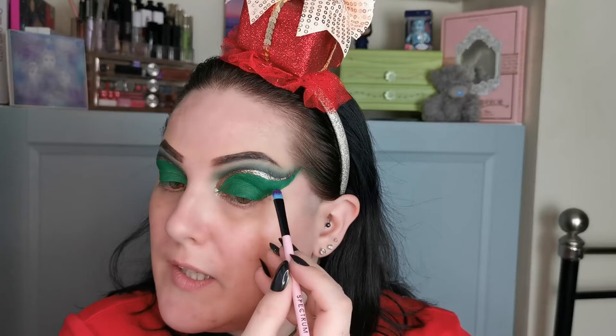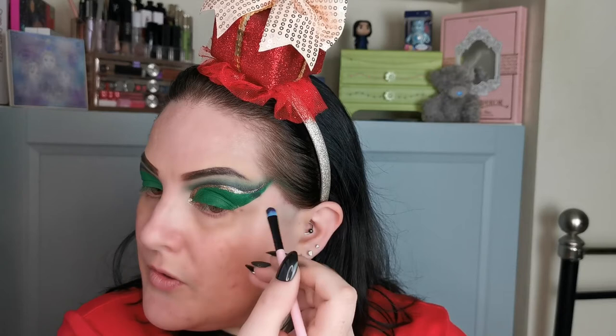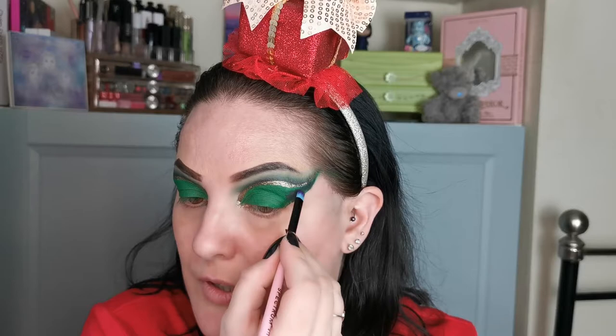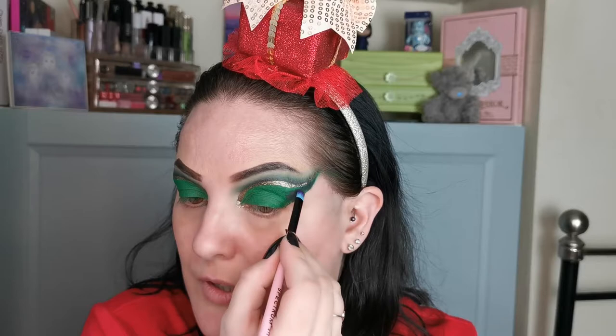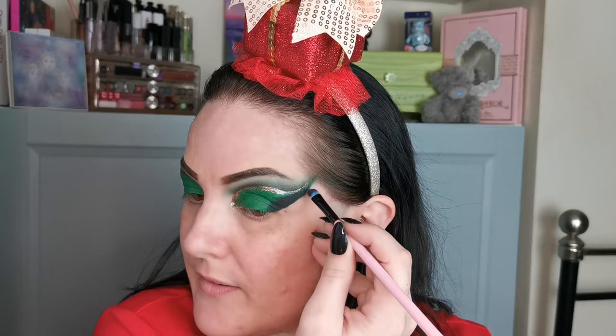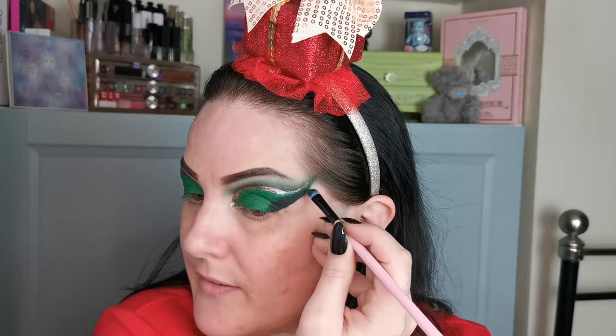For the outer part, I'm going to first go into Not Today Batman. I'm taking that on a Spectrum A16 and I'm going to use that to go along. I'm really enjoying this palette so far — it is so pretty. These shadows are so pigmented and just beautiful. There is fallout underneath, but that is going to be easily cleaned up.